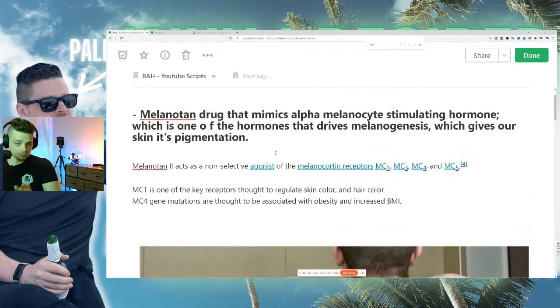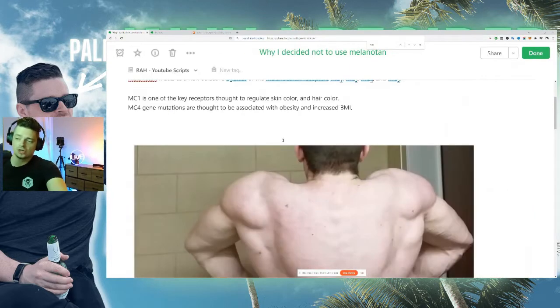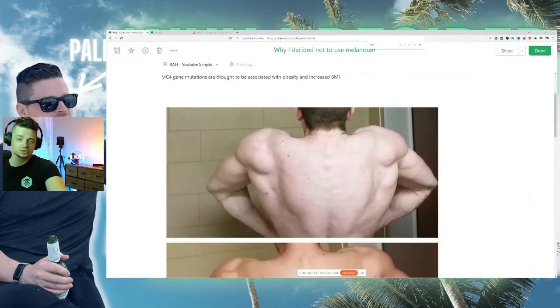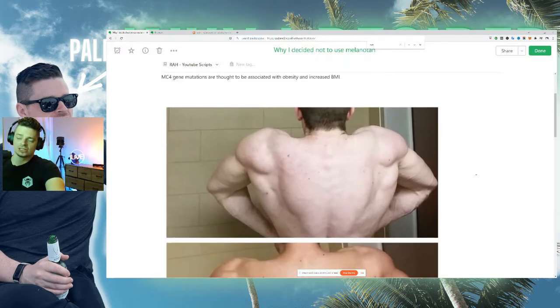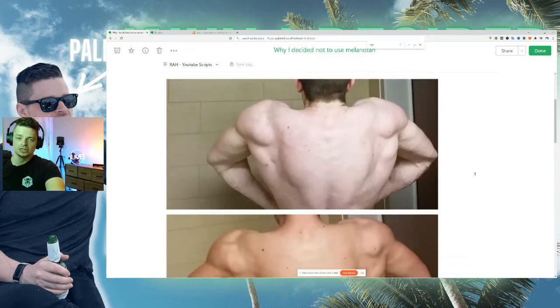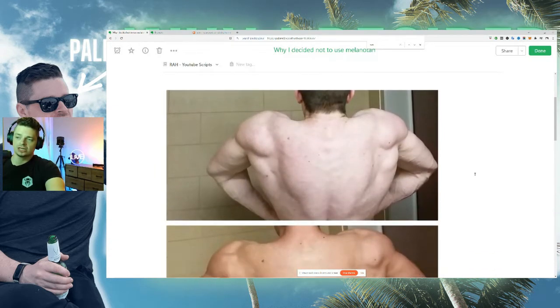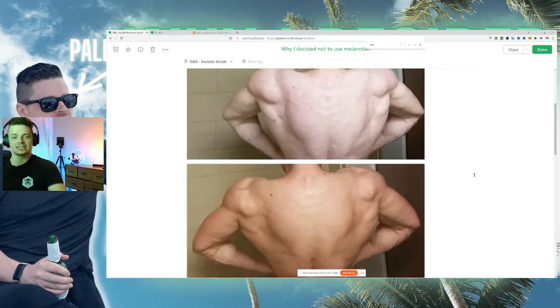For reference on what it looks like when somebody takes melanotan, I have a reference image here — you may recognize this individual. This is Derek from More Plates More Dates. He tried injectable melanotan, and here you can see a before image and the after results, showing the kind of tanning effect it can have.